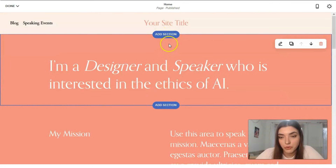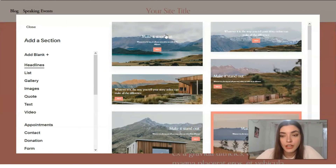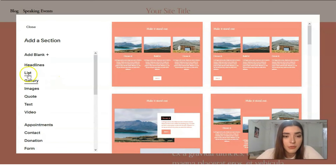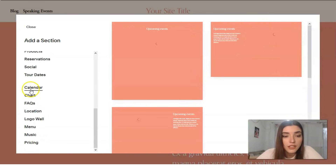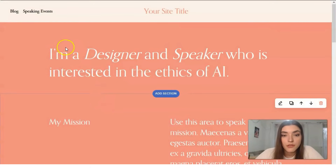Between each section there's a button to add a new section. Clicking it gives us many options from this list — from headlines to pricing tables, galleries, quotes, calendar, FAQs, location, logo wall, or a menu. Whatever you want — it depends on you and your product and how you'd like to represent it.